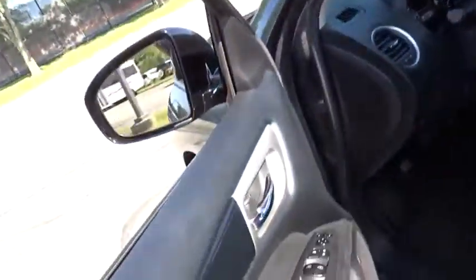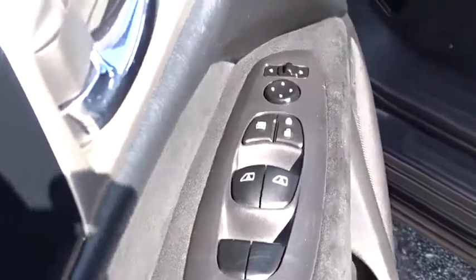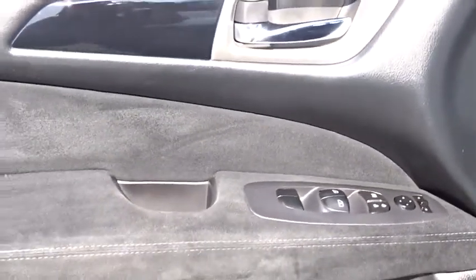Here are some of this vehicle's great options: backup camera, steering wheel audio controls, keyless entry, traction control, stability control, anti-lock braking system, leather-wrapped steering wheel, Bluetooth.